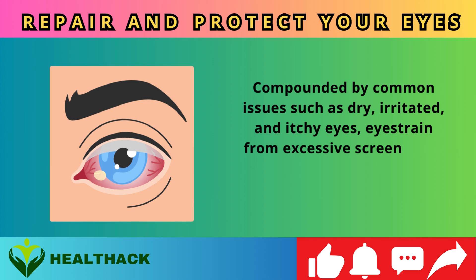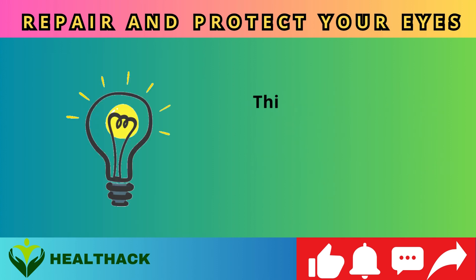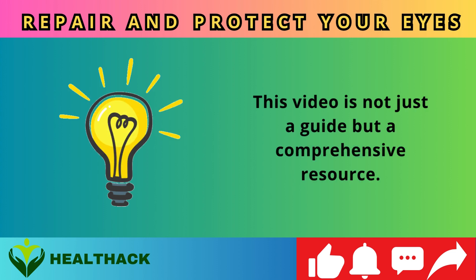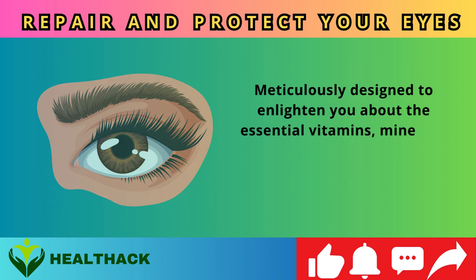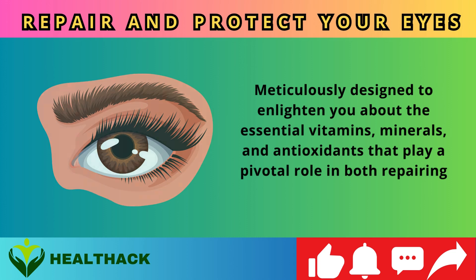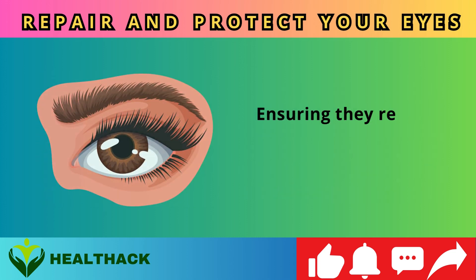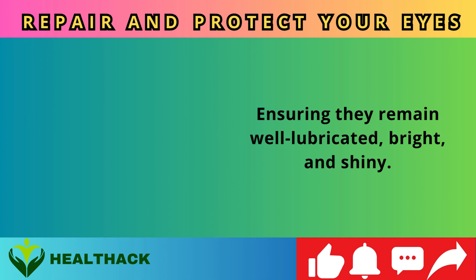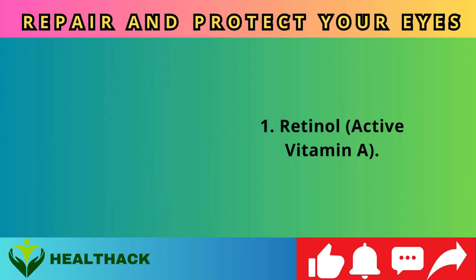Eye strain from excessive screen time and nerve damage termed retinopathy are also concerns. This video is a comprehensive resource meticulously designed to enlighten you about the essential vitamins, minerals, and antioxidants that play a pivotal role in repairing and safeguarding your eyes, ensuring they remain well-lubricated, bright, and shiny.